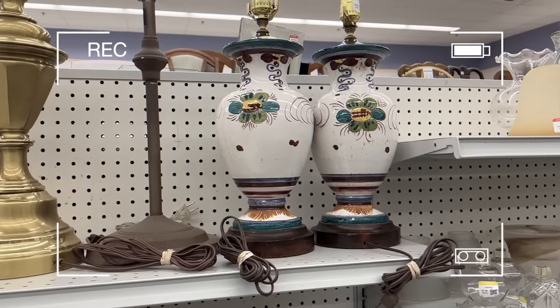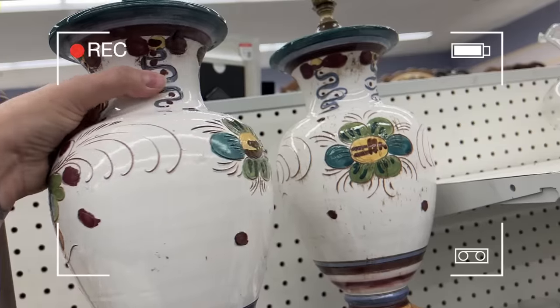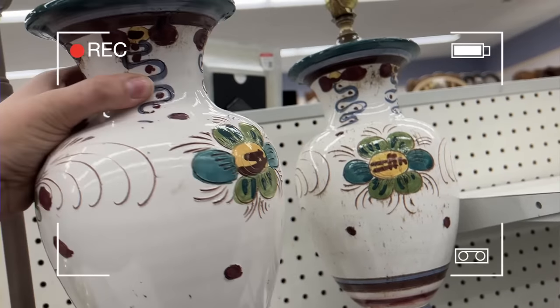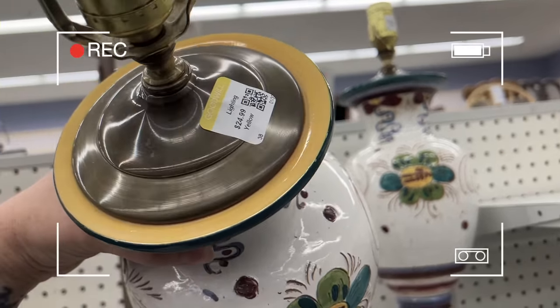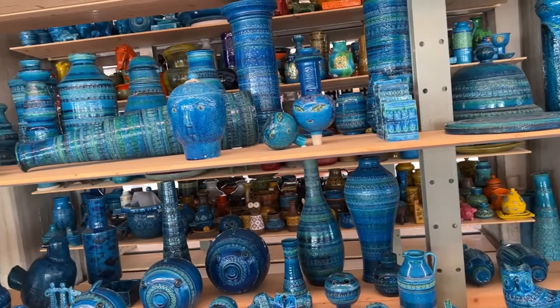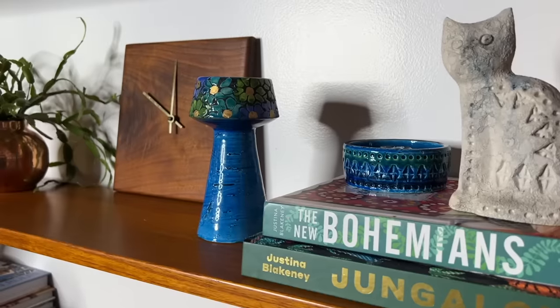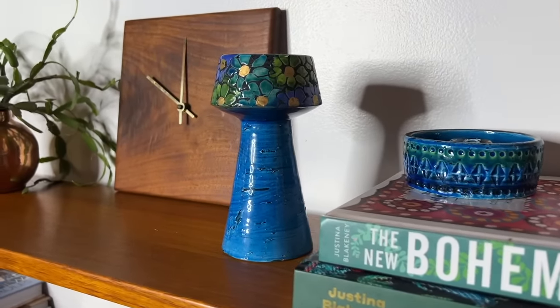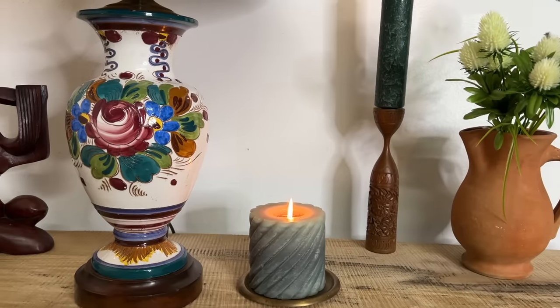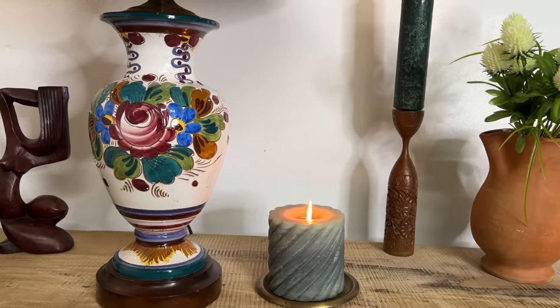First up are these gorgeous Italian pottery lamps. These are most likely from the 1960s or 70s. You know that I love Potosi pottery, and most of the Potosi that I pick up for my personal home tends to lean more towards the modernist side of Italian pottery. But I am also so incredibly drawn to this more floral Italian traditional pottery style as well — this is the kind of stuff that really brings out that bohemian side of me.